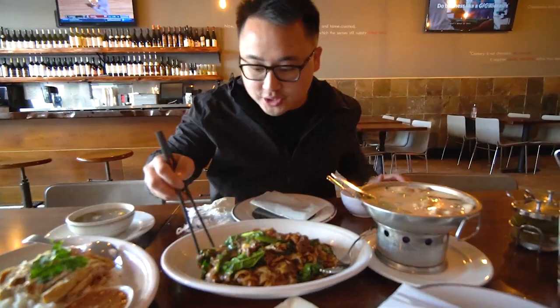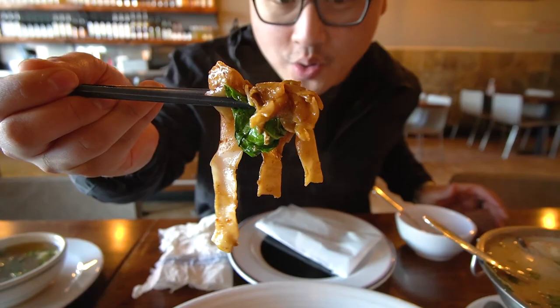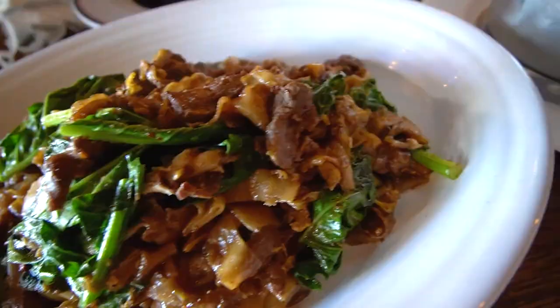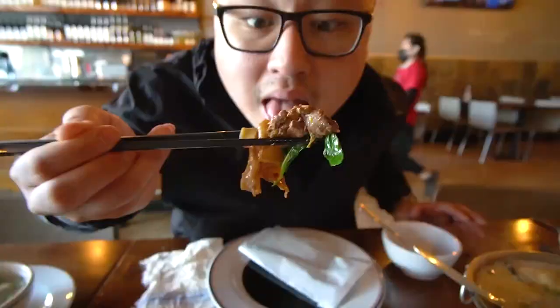You can just tell these noodles are so fresh. Oh my god, the noodles are so so freakin' soft and tender, savory, a hint of sweetness. Get the Chinese broccoli right here for some crispiness. Excellent, you guys, excellent.